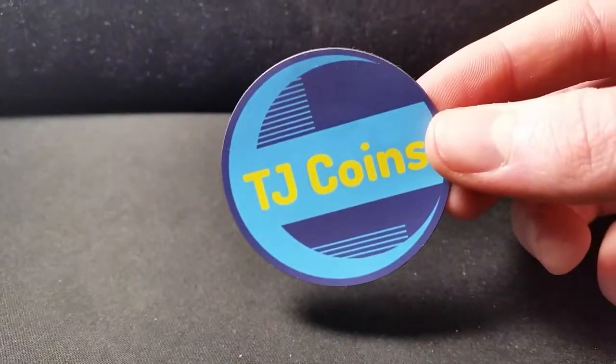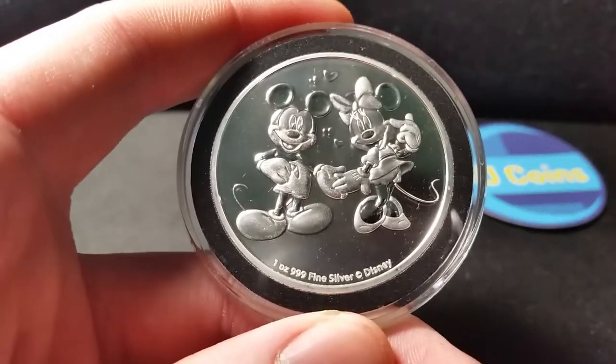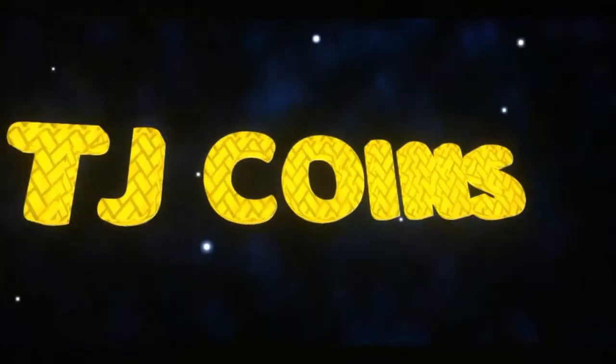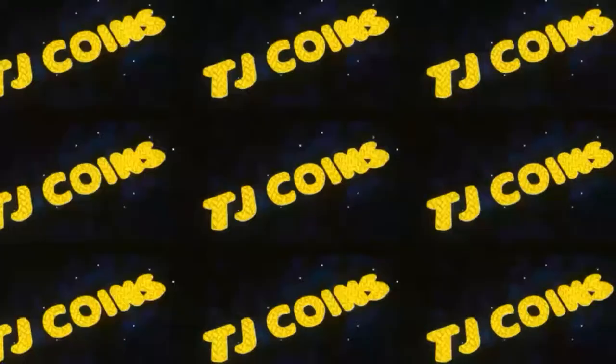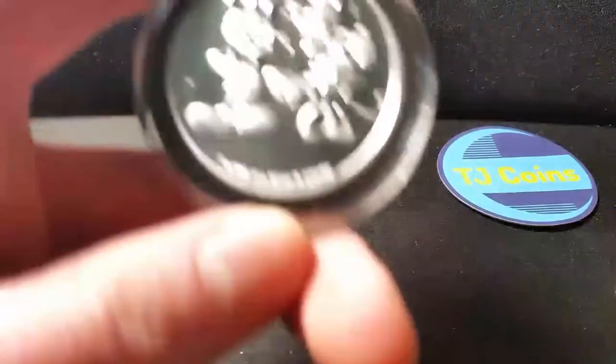What's up YouTube? Welcome back to another video. I am Todd of TJ Coins and on this video we're going to be talking about the 2020 Mickey and Minnie. Alright let's get right into it guys.